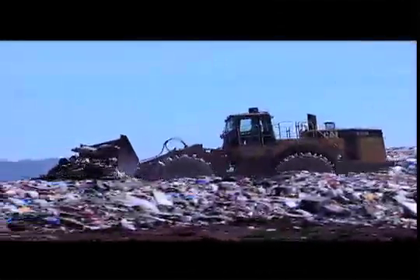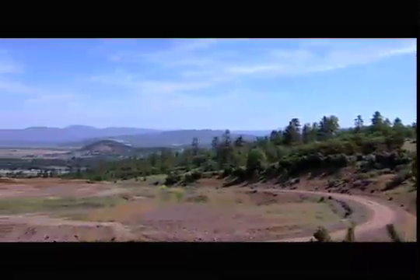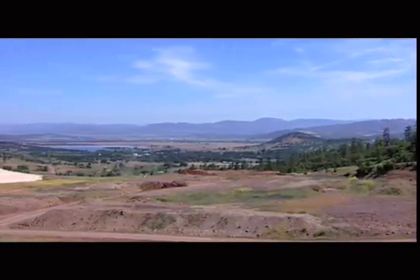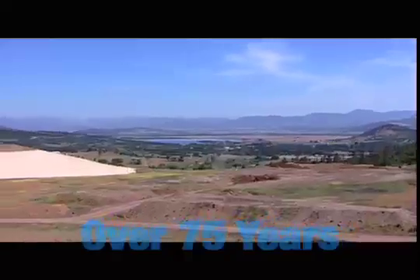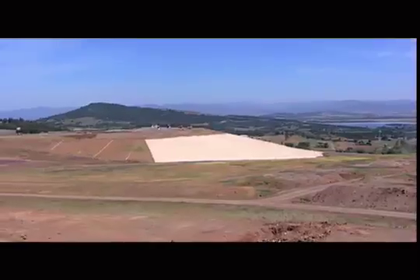As it stands now, Dry Creek receives approximately 900 tons of material a day, and with a 50-million-ton capacity, ensures local capacity while providing a regional solution to waste disposal. If the influx of material continued to increase at a rate proportional to population growth, the site could maintain viability for well over its projected life of 75 years, while staying within its designated 300-acre footprint.